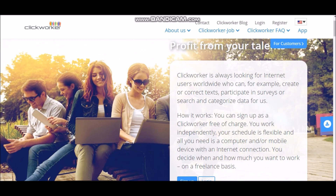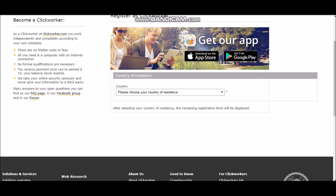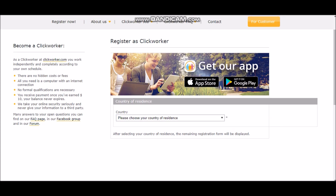All you have to do is click sign up right here, and basically it takes you to this page — become a ClickWorker. Right here it shows all the different countries that you can choose from. So this website really goes to every single country. It should have your country down there, so you can do this from India, anywhere. Just go to this website and test it out. You work independently and completely according to your own schedule. There are no hidden costs or fees. This is completely free. All you need is an internet connection, and no formal qualifications are necessary. You don't need any qualifications, any degree, or a diploma. Anyone can do this.